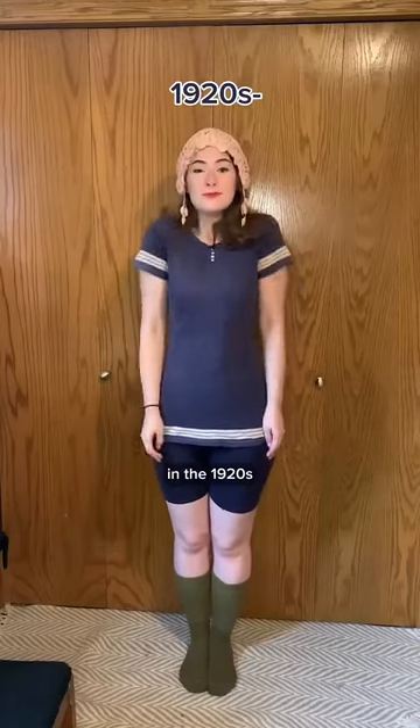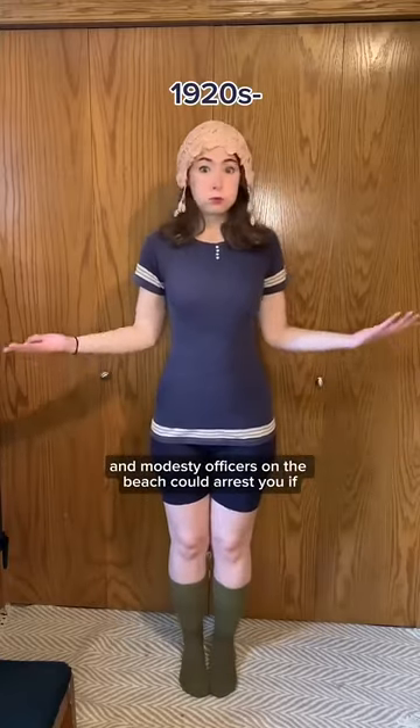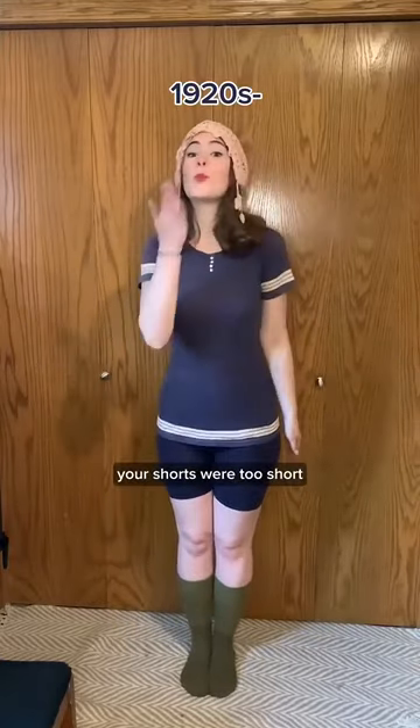100 years of swimsuits. In the 1920s, long socks were often worn with wool suits, and modesty officers on the beach could arrest you if your shorts were too short.